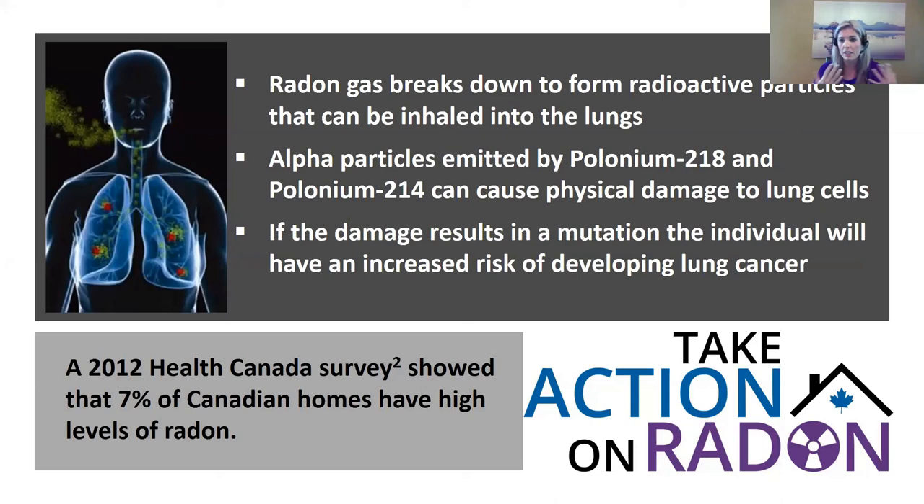Why do we worry about radon? Radon can cause lung cancer. When radon breaks down, it forms radioactive particles that we can inhale into our lungs, where they emit energy that can damage lung tissue. Our bodies try to heal damaged cells and DNA strands, but sometimes a mutation occurs, and that's when we see lung cancer. A 2012 Health Canada survey showed that 7% of Canadian homes have high levels of radon, putting a lot of Canadians at risk.